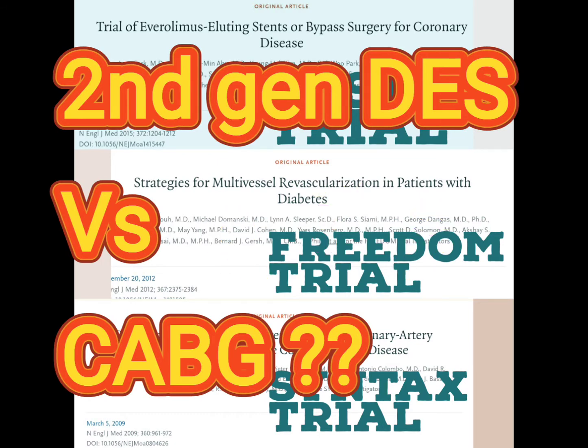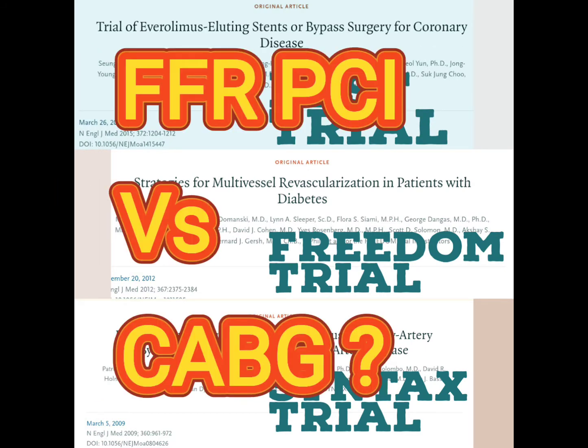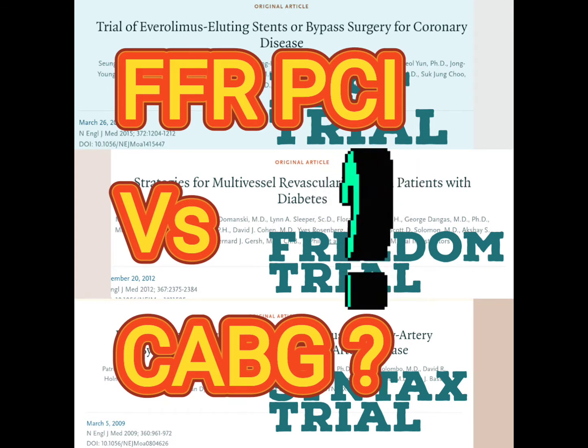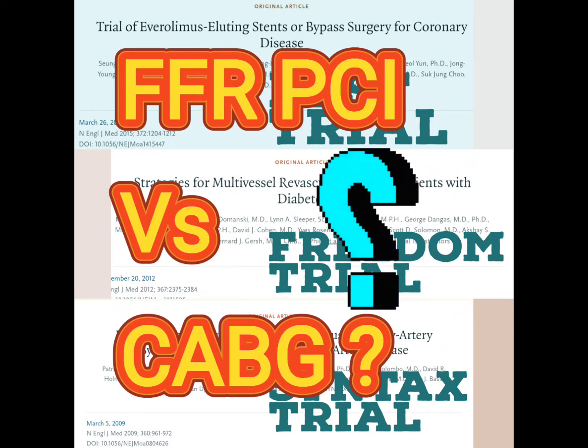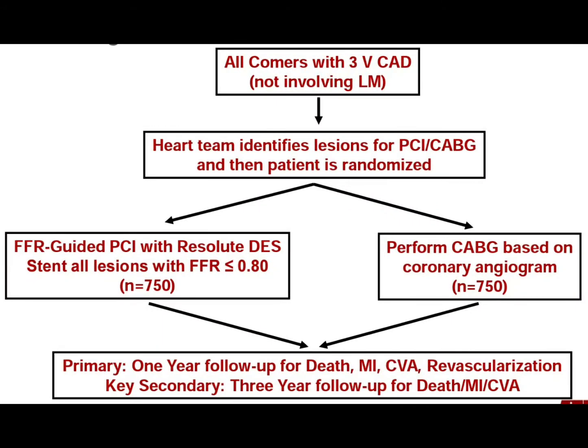FFR-guided PCI has better short-term and long-term outcomes compared with angiography-guided PCI or medical management. This trial evaluated FFR-guided PCI with second-generation drug-eluting stents versus CABG in triple vessel disease.